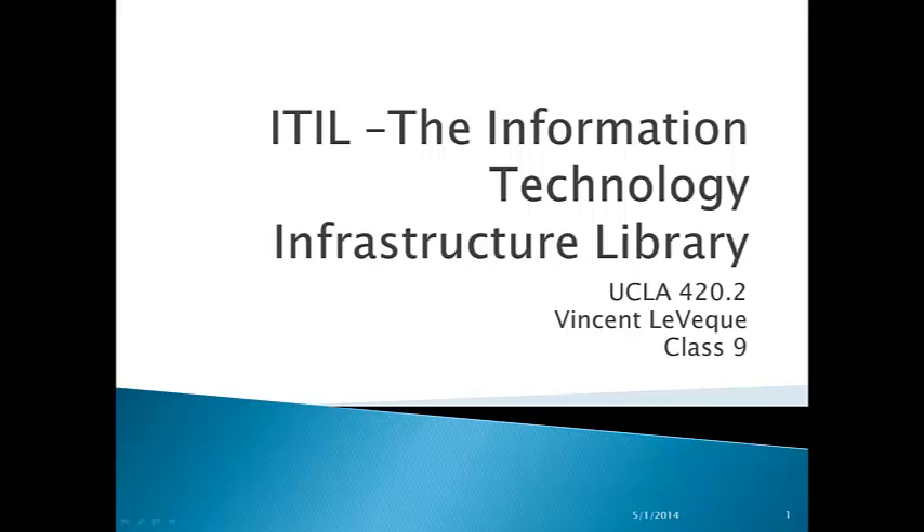ITIL, the Information Technology Infrastructure Library, is a framework for viewing information technology as a service provider, as well as the relevance of that framework to the risk process.